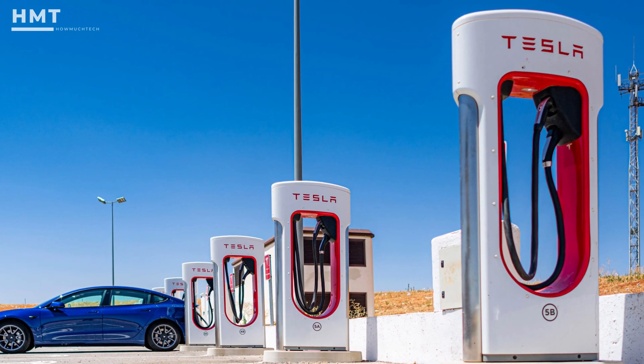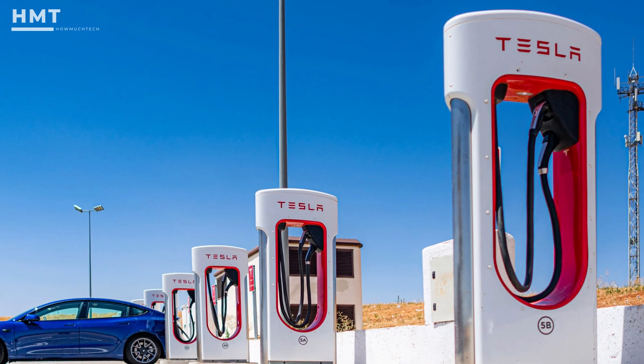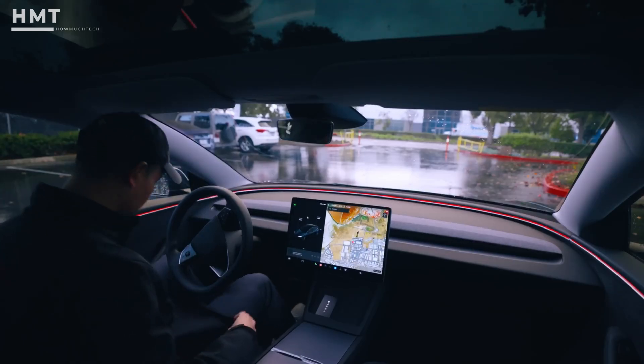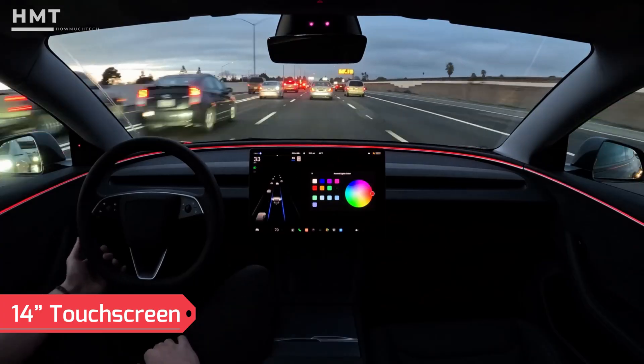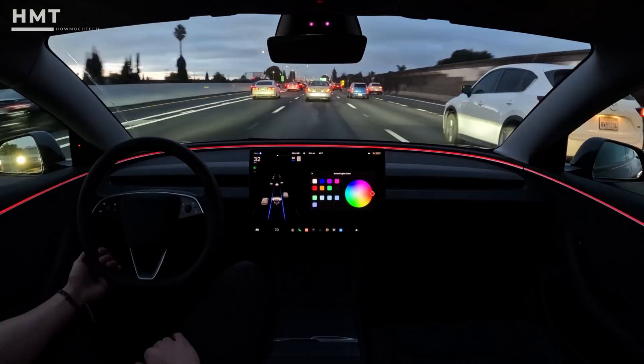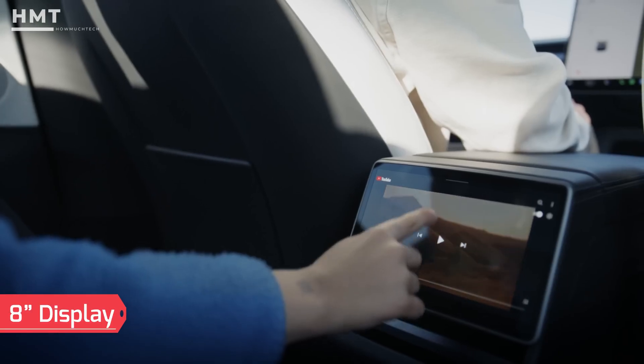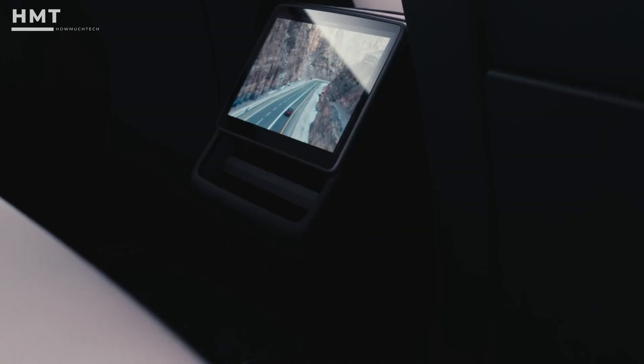Of course, being a Tesla, you get full access to the brand's Supercharger network, plus a ton of tech as standard. Up front there's the familiar 14-inch touchscreen, packed with features, games, and cool extras. But now, rear-seat passengers get their own 8-inch display, making long trips even more enjoyable.